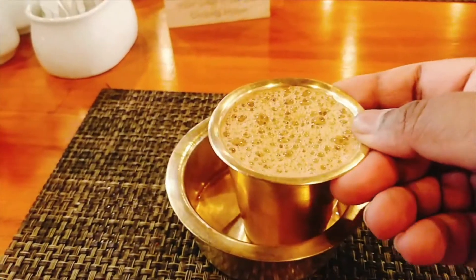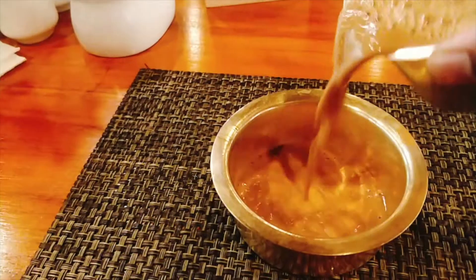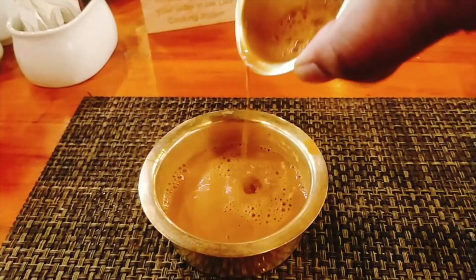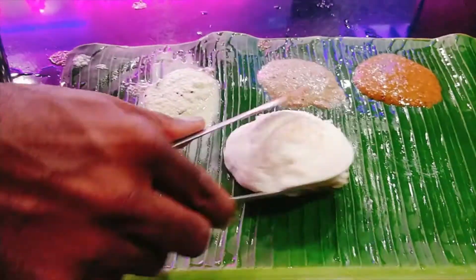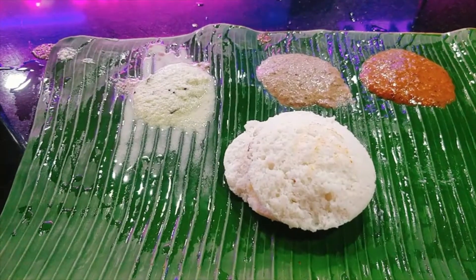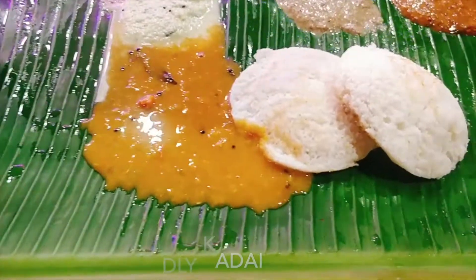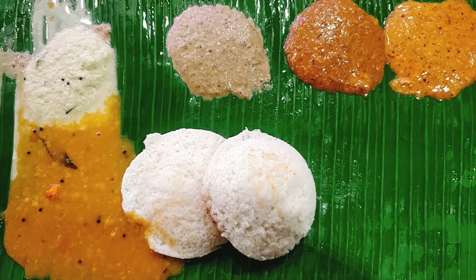Hello folks! Taking you through must-have food at Madurai. Let's start with filter coffee. First stop: Madurai Murugan Idli Kadai. Don't ever miss this place — the softest idli and the different varieties of chutney. I gobbled up many of them.